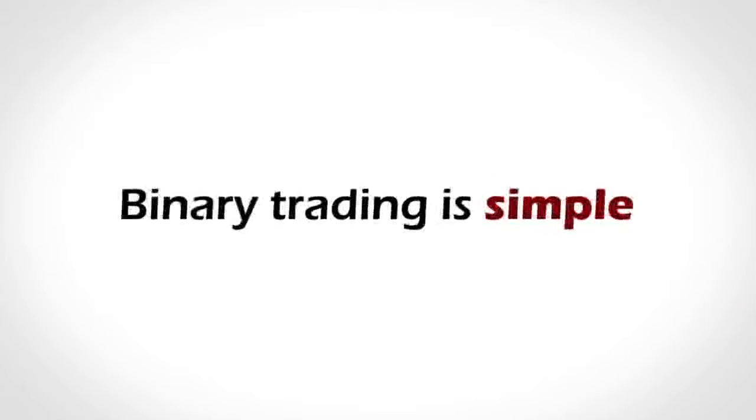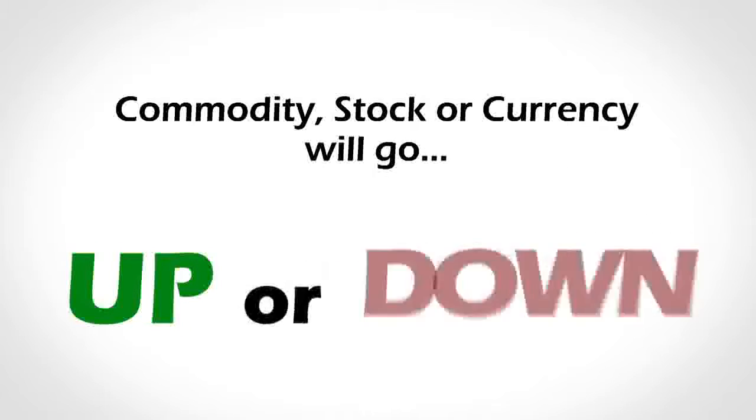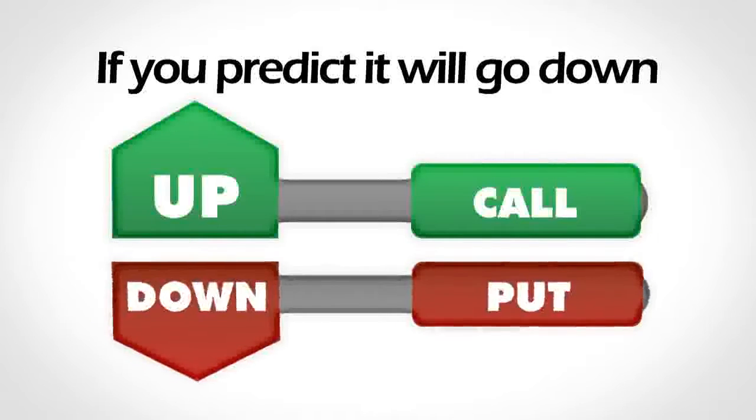How is this possible? Binary trading is simple. You don't have to be a market expert. All you need to do is predict whether a commodity, stock or currency will go up or down. That's it. If you predict it will go up, call. If you predict it will go down, put.